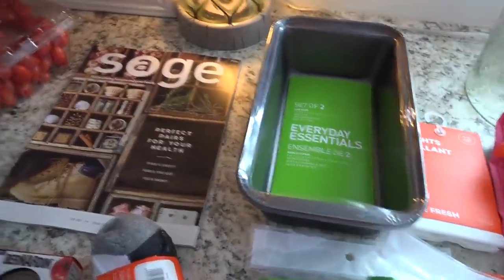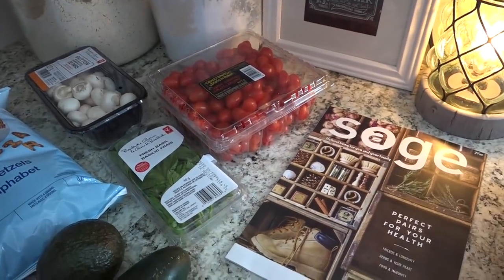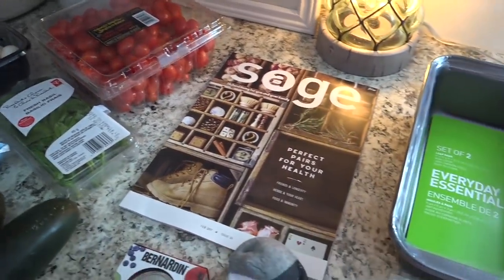Okay, so this is the non-food section. I did get a pound of turkey breast deli meat, but that is in the fridge.